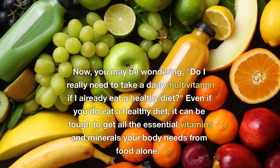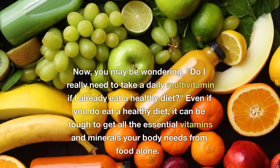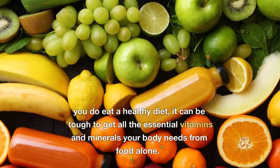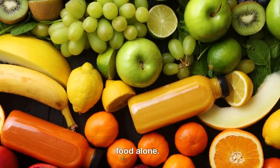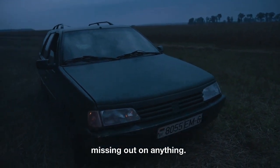Now, you may be wondering: do I really need to take a daily multivitamin if I already eat a healthy diet? Even if you do eat a healthy diet, it can be tough to get all the essential vitamins and minerals your body needs from food alone. Taking a daily multivitamin can be a great way to ensure that you're not missing out on anything.